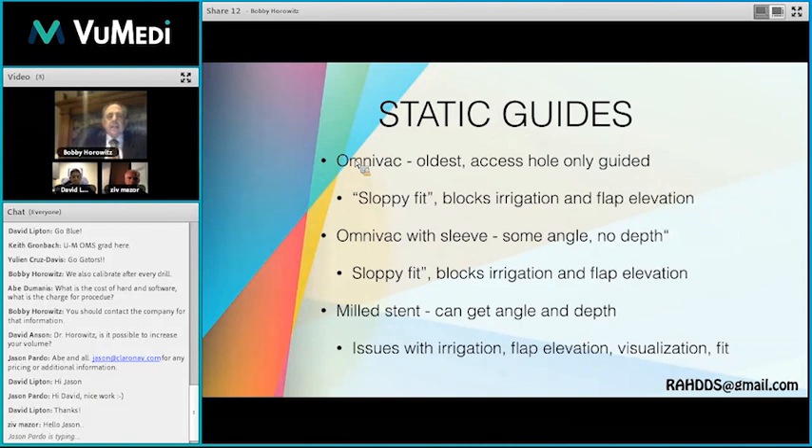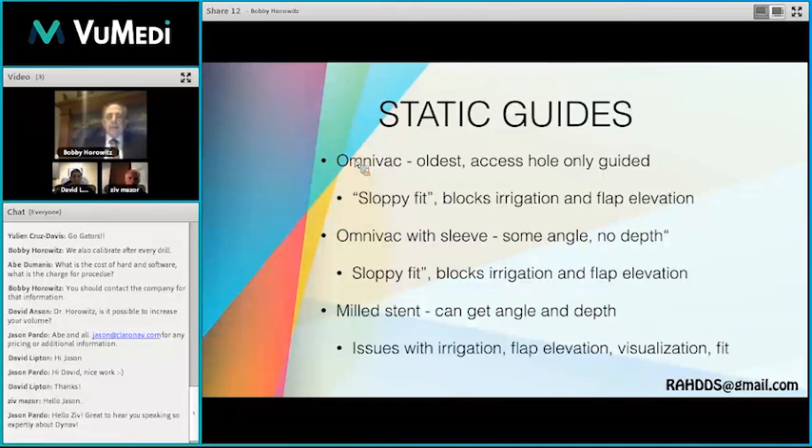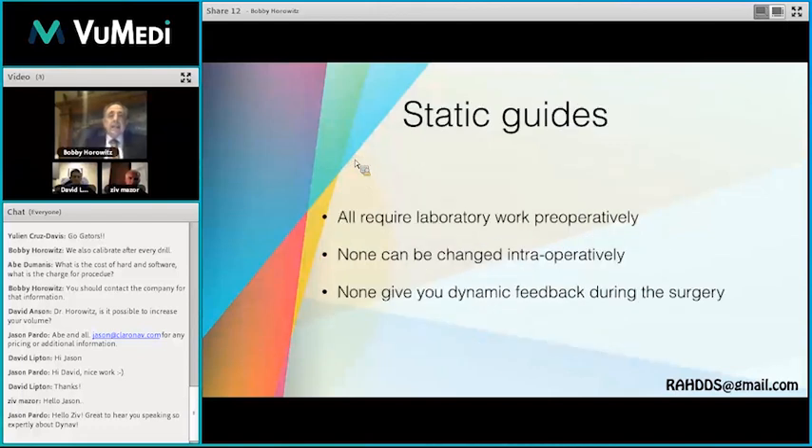Looking at static guides: the OmniVac gives you a sloppy fit with problems in irrigation and visibility. If you put a sleeve in it, you can get better angulation, but problems remain with depth, irrigation, and flap elevation. Milled stents have issues with fit and expensive hardware and drilling systems. Static guides need time — even if you have a printer in your office, it can still take hours, unlike when a patient comes in on an emergency basis needing an implant right away.